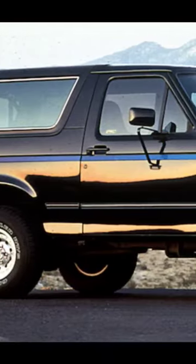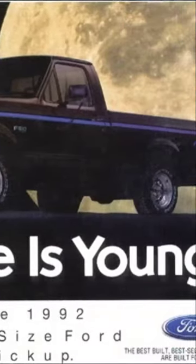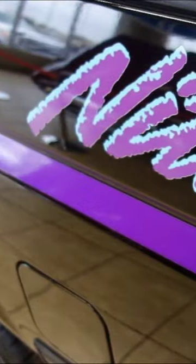regular cab, Bronco version, four-wheel drive, two-wheel drive. It wasn't really performance-based, but it was just different. And the most different part about it is how Ford advertised it — they said it was built for the Knight people.